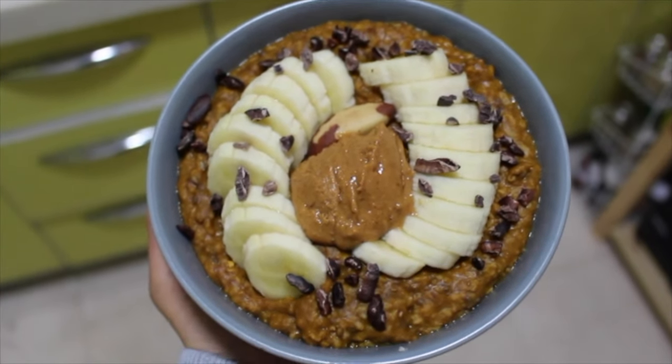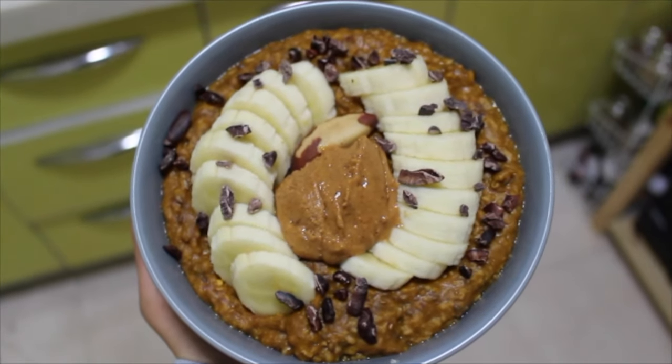Hey guys, welcome back to my channel. Today I'm just going to quick show you what I ate in a day.